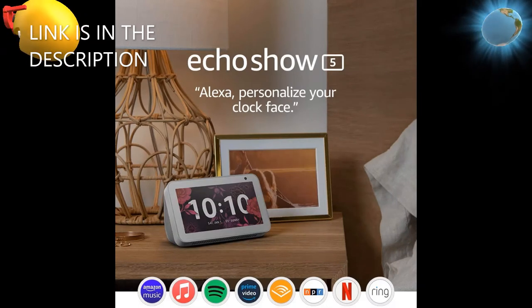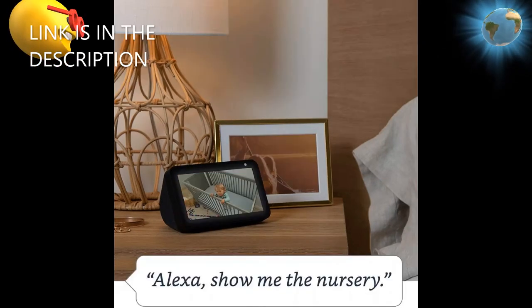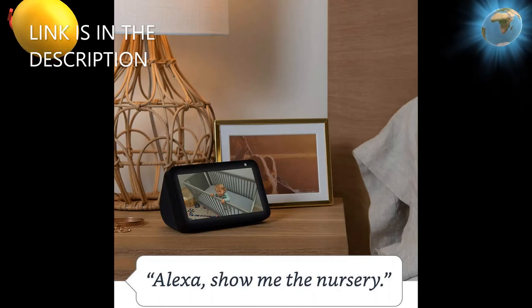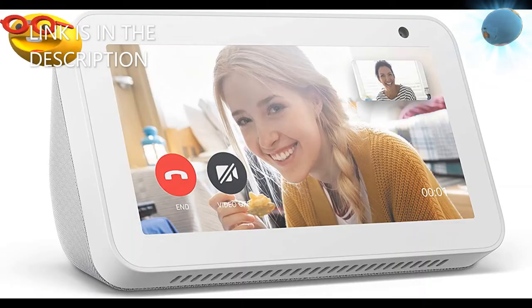Connect with video calling and messaging — call friends and family who have the Alexa app, an Echo device with a screen, or Skype. Make announcements to other devices in your home.